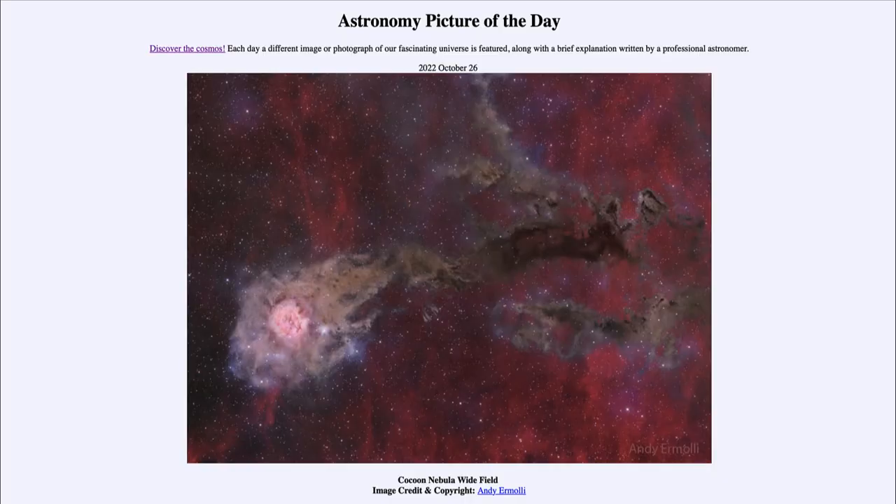Greetings and welcome to the introduction to astronomy. One of the things that I like to do in each of my introductory astronomy classes is to begin with the astronomy picture of the day from the NASA website — that is apod.nasa.gov/apod — and today's picture for October 26th of 2022 is titled Cocoon Nebula Wide Field.